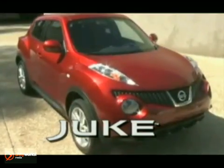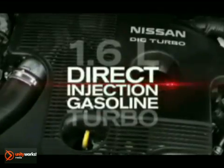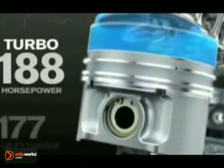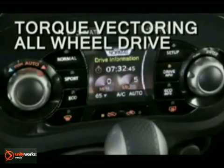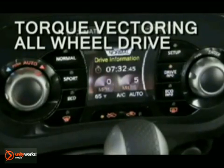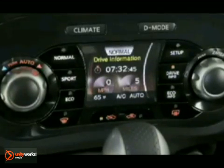The 2012 Nissan Juke. This small, turbocharged Sport Cross comes with a bite. Its 1.6-liter direct injection turbo four-cylinder engine pumps out 188 horsepower and 177 pound-feet of torque. With the touch of a button, kick your engine into Sport mode using the available integrated control system, or dial down to Eco mode and avoid the pump for longer.